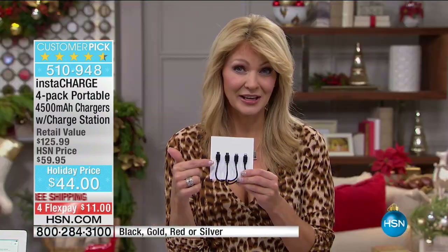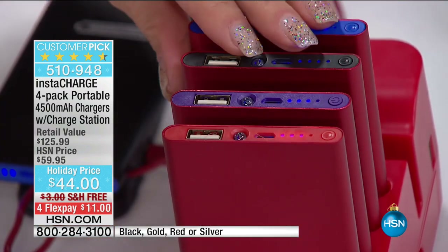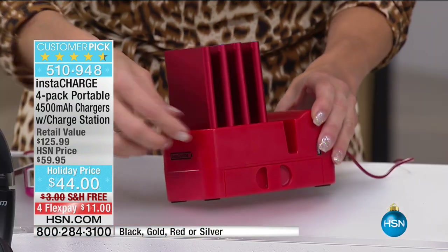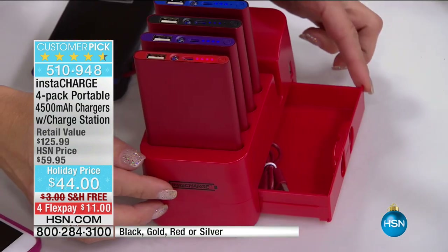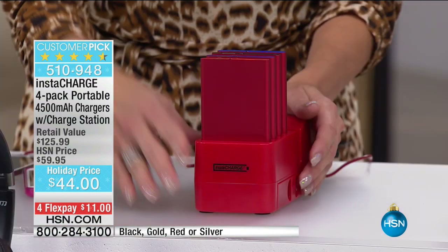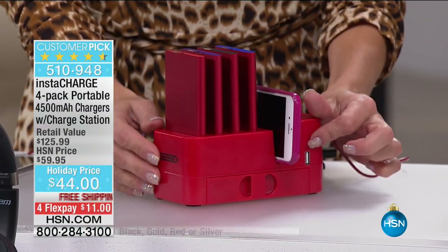Just that value alone — if you've ever lost a cable and had to replace it, cha-ching, you're going to have your value in just the cables. What you're going to love about this is the organization. There's a little hidden drawer on the side so all the cables go right inside. You have one, two, three, four gifts in one. You can even charge your phone with the extra USB port hidden on the side.